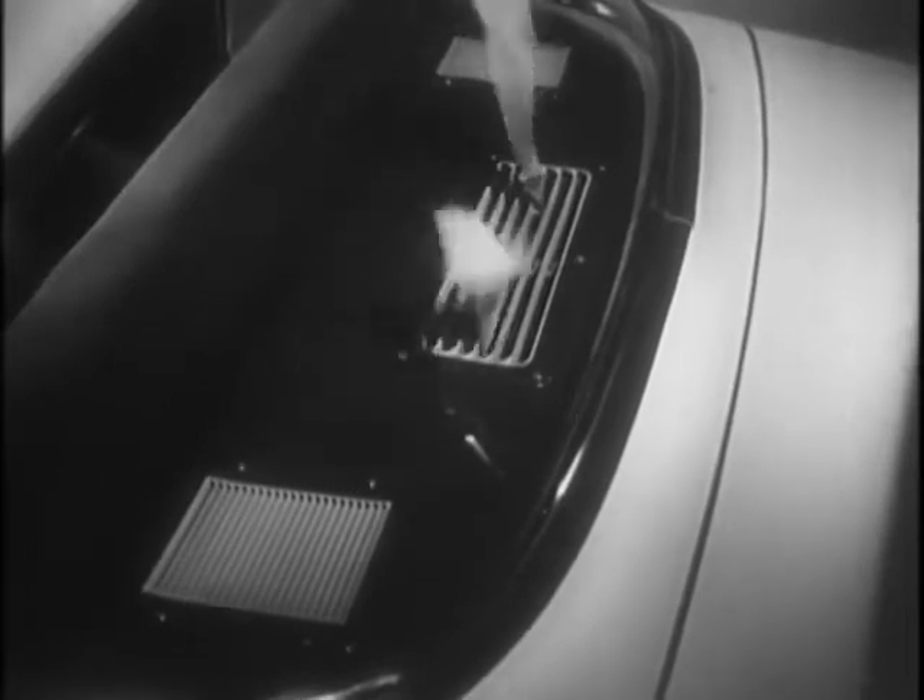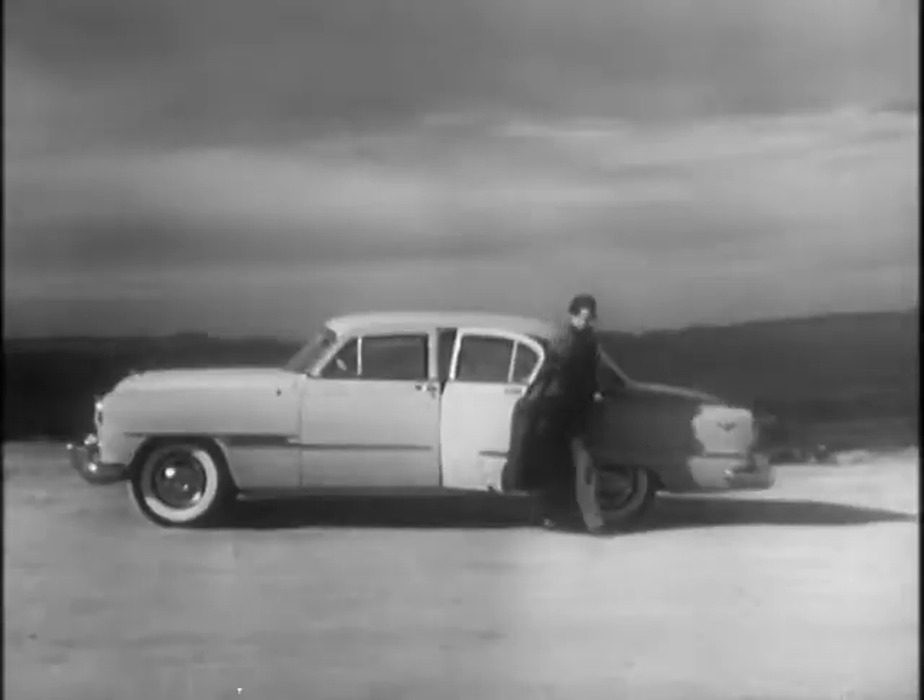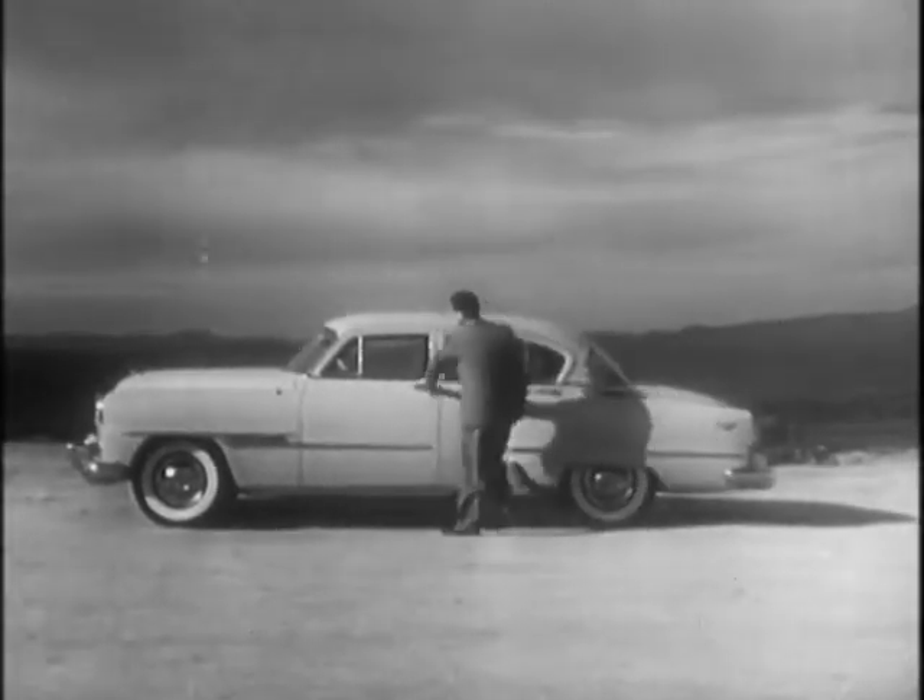cool, and comfortable. And no matter what the conditions are outside — blistering hot or freezing cold — the temperature inside is always just right, just the way you want it, for complete driving and passenger comfort, without the need for blowy open windows and dust-filled air.